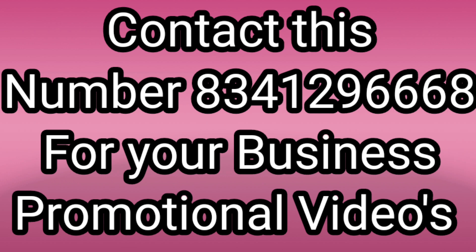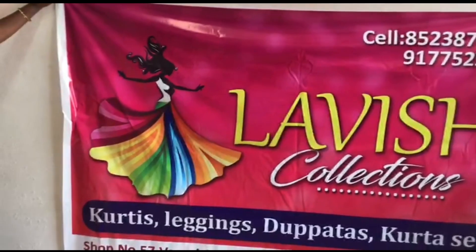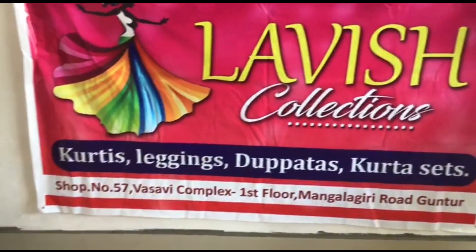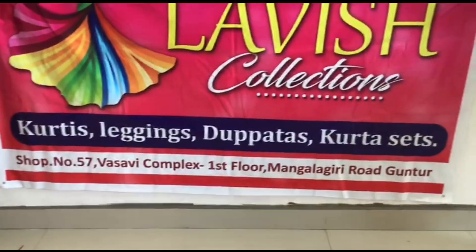Today I am in Vasavi market. Lab collections — I am in Vasavi complex, shop number, first floor.